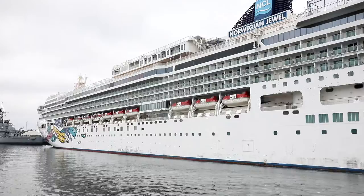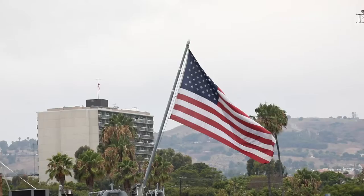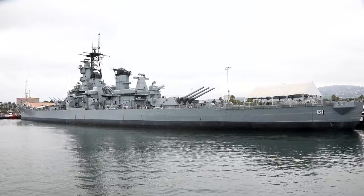The battleship Iowa calls the Port of Los Angeles home. This battleship served in World War II, the Korean War, and the Cold War. It's more than 14 stories high, 888 feet long, and weighs more than 45,000 tons. Presidents Roosevelt, Ronald Reagan, and George H.W. Bush have all been aboard. It is the only battleship with a bathtub, courtesy of President Roosevelt.